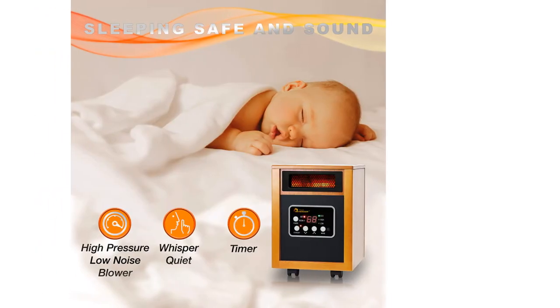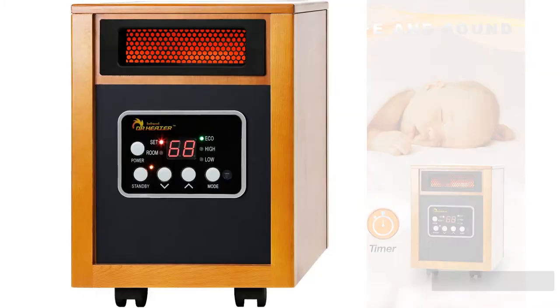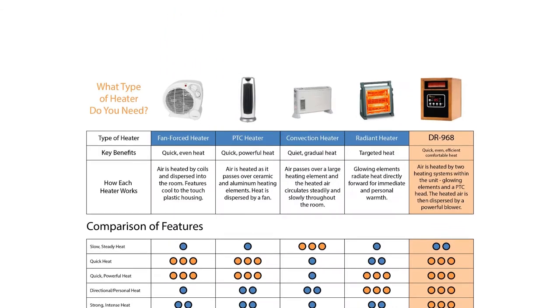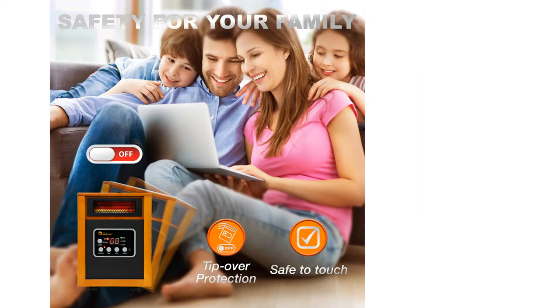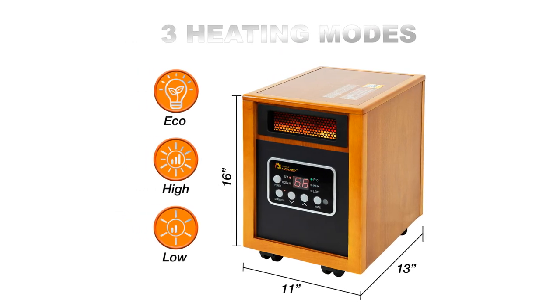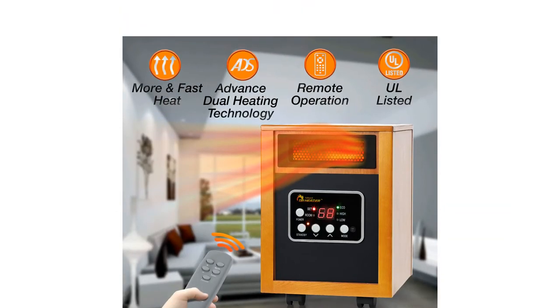There are a few drawbacks that come along with the design of this model. It is a bit bulky with its box-style design and does not oscillate, although its wheels help with mobility, provided you are using it in an area with a wheel-friendly surface. Also, unlike many models, you have to press the power button to switch the DR Infrared from off to standby mode before the remote control will function.